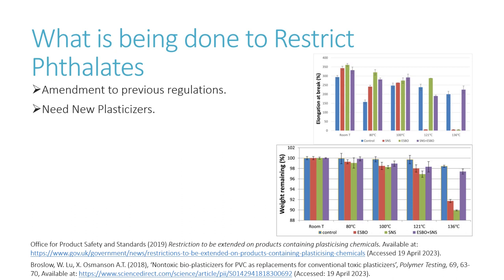In 2019, an old regulation from the restriction of hazardous substances was amended by the UK government to include plasticisers, particularly phthalates which are used to soften PVC. The regulation states that by July of 2021, no products containing these chemicals can be placed on the market, and you could be liable to prosecution if you do. This means that new, non-toxic plasticisers need to fill the market.